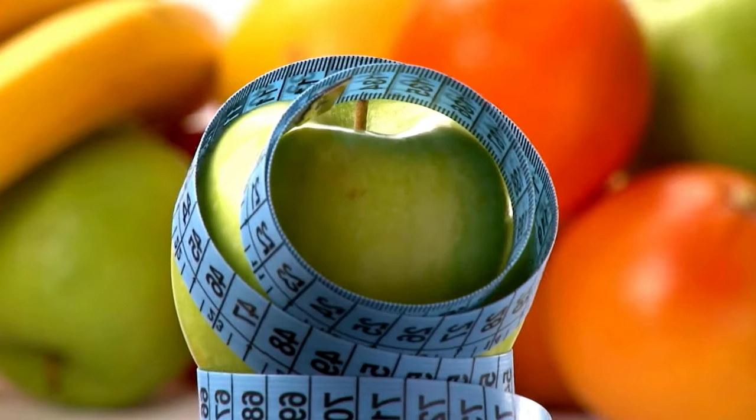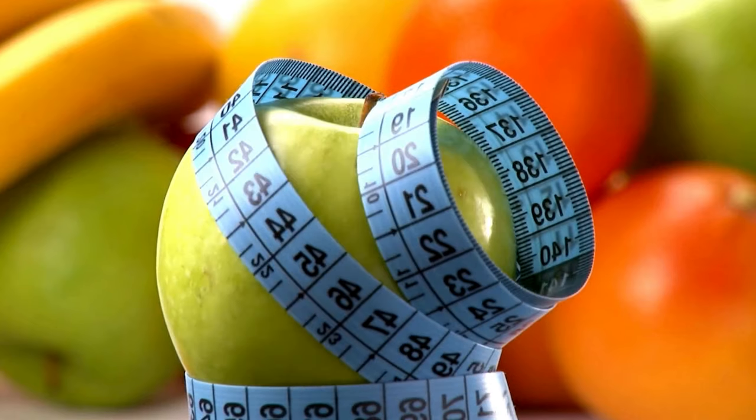It's designed to be mixed with water or your favorite beverage, making it an easy and convenient way to supercharge your day with essential nutrients.